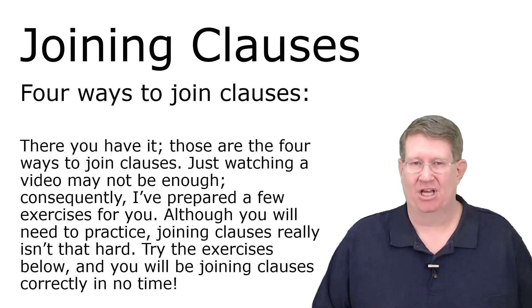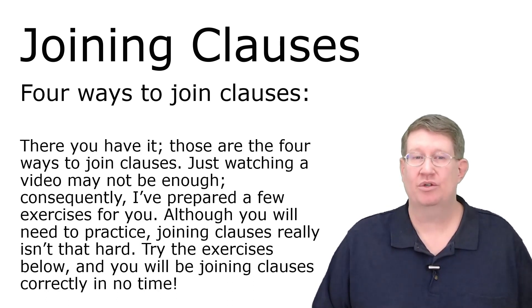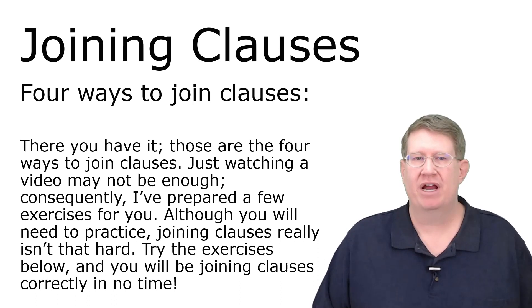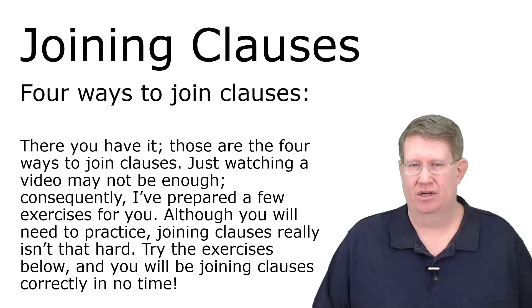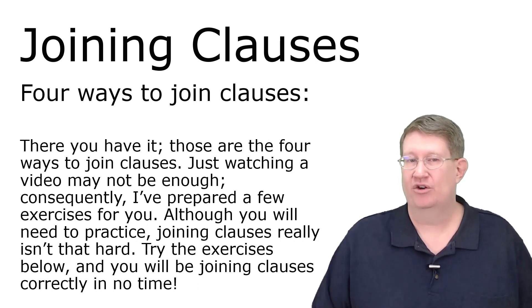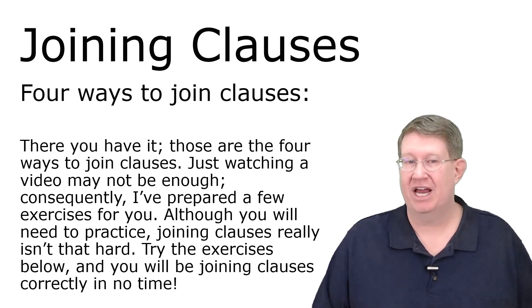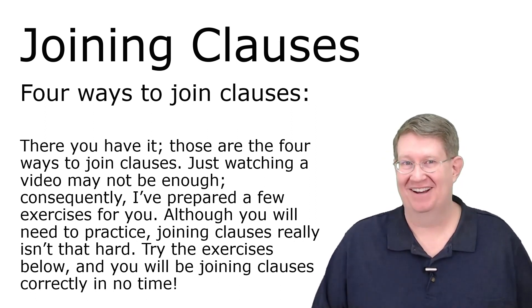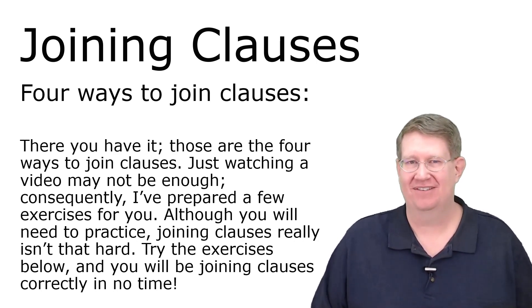There you have it — the four ways to join clauses. Just watching a video may not be enough. Consequently, I've prepared a few exercises for you. Although you will need to practice, joining clauses really isn't that hard. Try the exercises below, and you will be joining clauses correctly in no time. You see what I did there? I used all the different ways. Thank you very much.